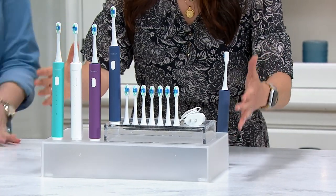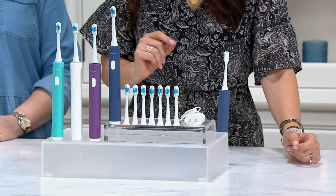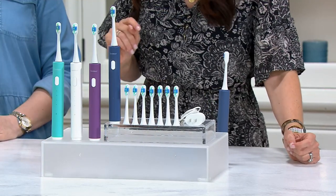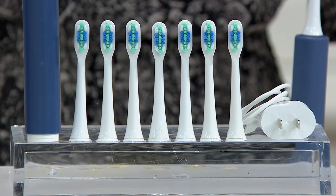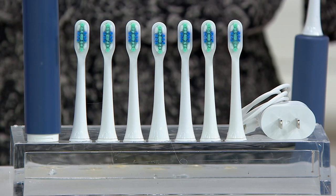Well, guess what? This is the value. From Sonic Clean, this is the Pro 5800 rechargeable toothbrush that comes with eight brush heads. Eight brush heads is a two-year supply of brushing your teeth twice a day — not for the retail value of something like 80-some dollars. We're doing it for under $30, four easy payments of $7.50.